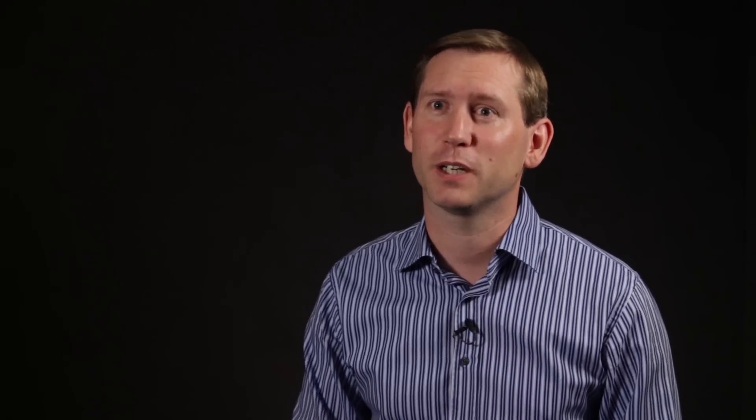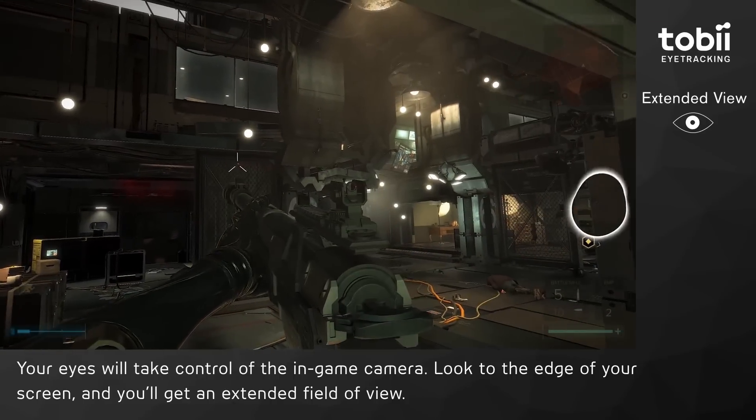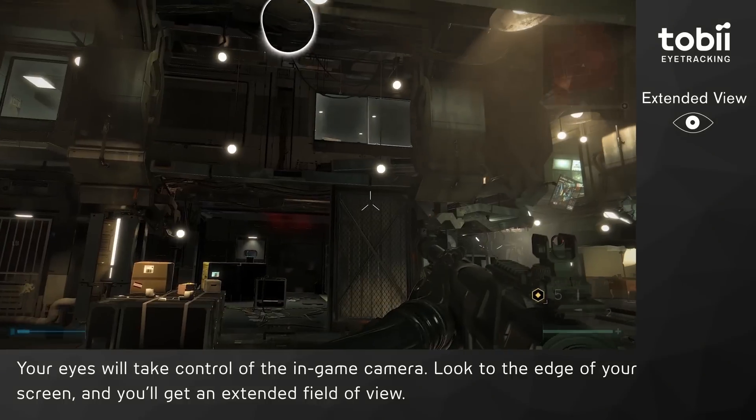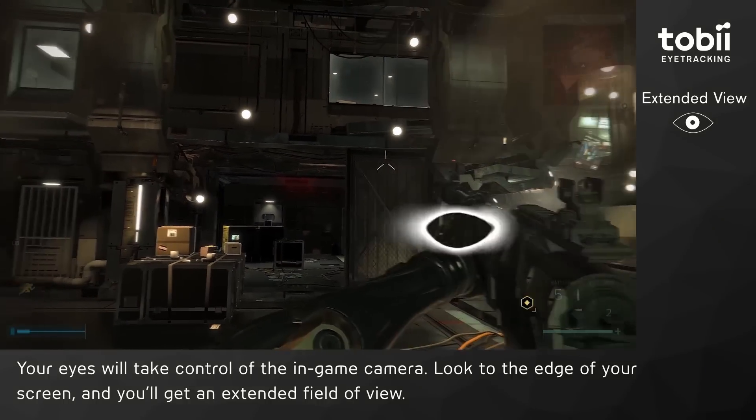Then we have Extended View, which allows you to explore the dystopian world of Deus Ex in a more natural way. You just look to the edge of your screen and the game's camera will pan, giving you a wider field of view with just a glance. Your natural eye movement will immerse you further into the game's environment as you control what you want to see.